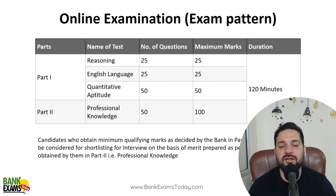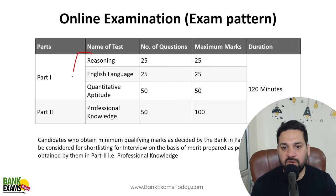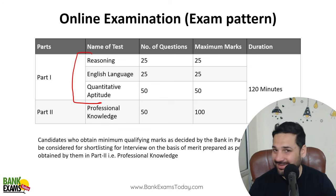This is the exam pattern. There is Quantitative Aptitude, Reasoning, and English, and then Professional Knowledge. You need to score minimum marks in Quant, Reasoning, and English. There are 25 questions in Reasoning, 25 in English, and 50 questions in Quantitative Aptitude.